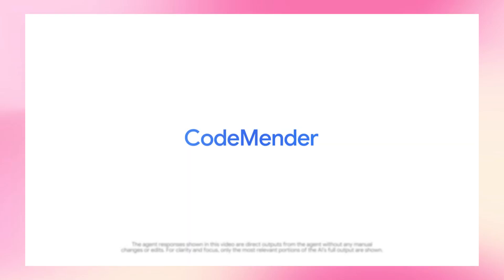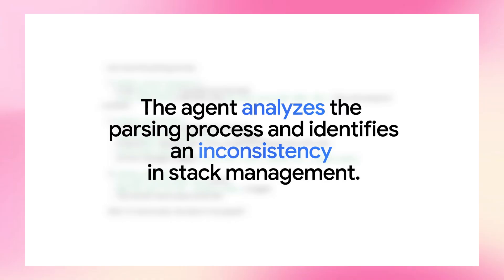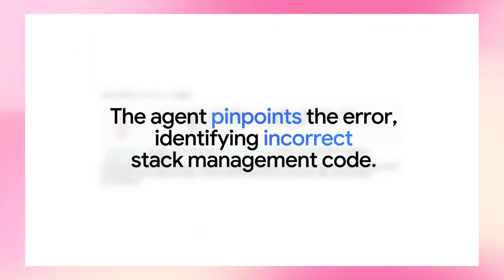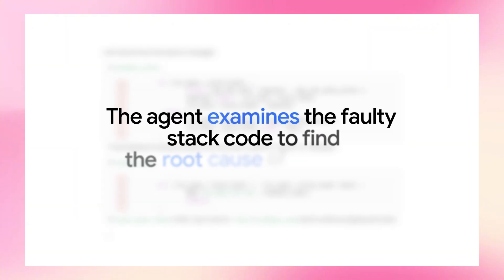Google's new CodeMender AI agent is insane. Google just released an AI that finds bugs in code and fixes them automatically. This thing has already submitted 72 security patches to open source projects — some of these projects have 4.5 million lines of code.